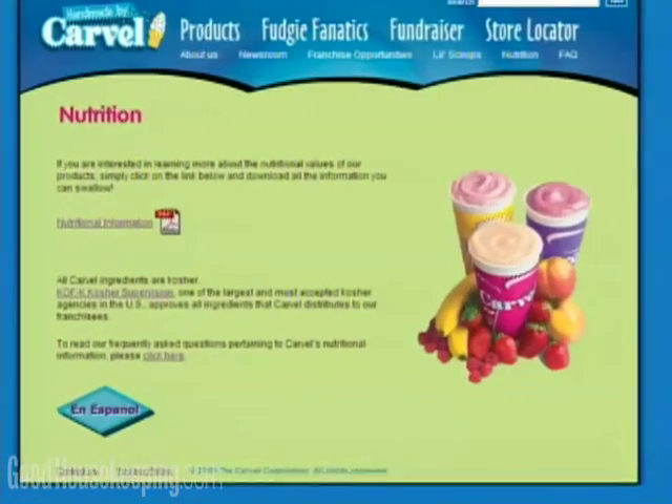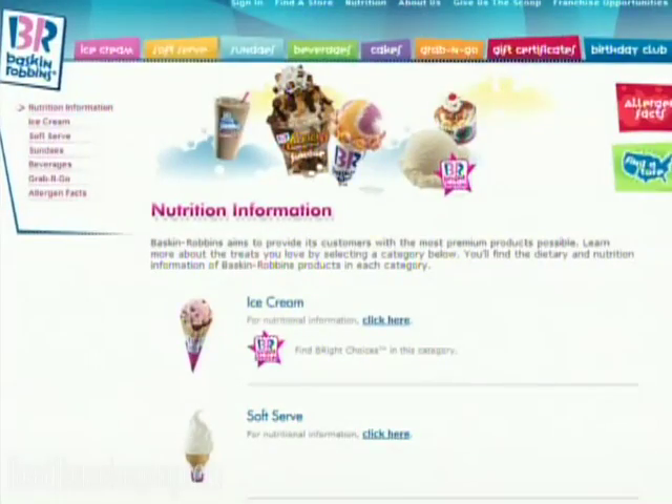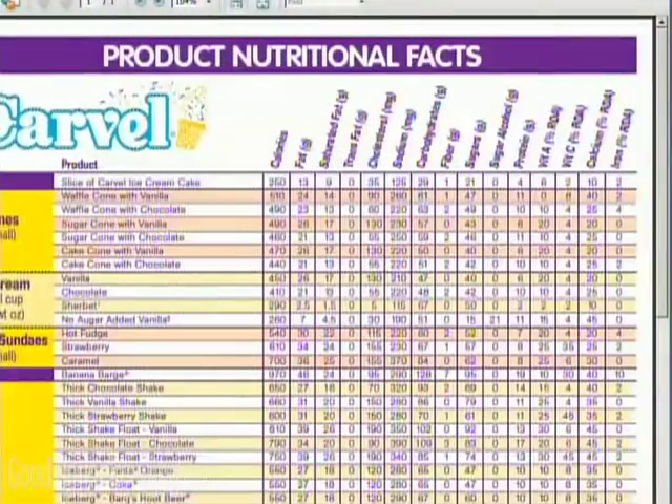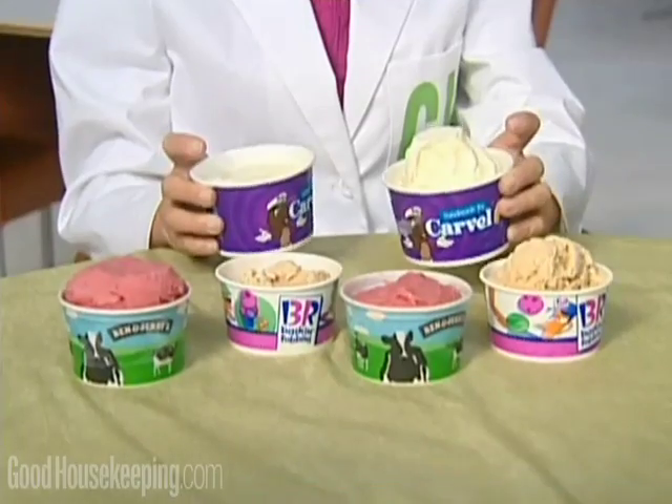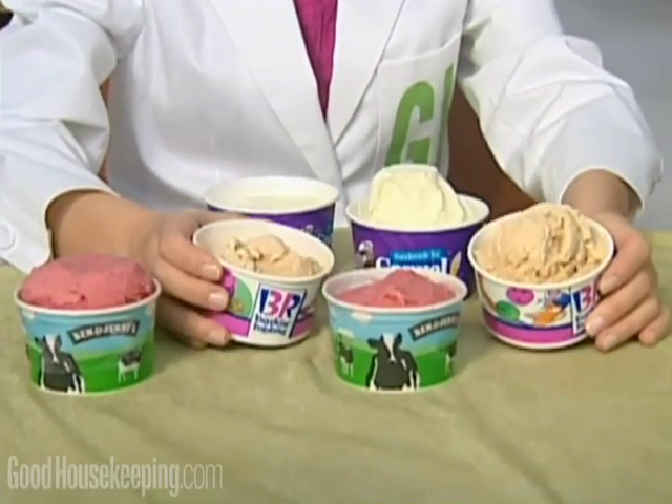Many popular ice cream parlors list serving sizes and nutrition facts on their websites, but are you getting more calories than you've bargained for? Good Housekeeping Research Institute Nutrition Director Samantha Cassidy evaluated portion sizes at five different stores on two occasions. We collected about 50 samples of ice cream in a variety of flavors and then we brought them back to our lab and carefully weighed them.